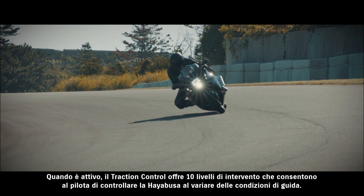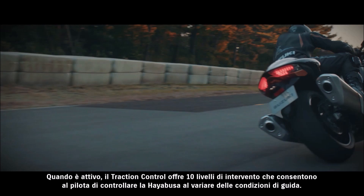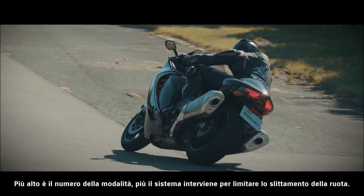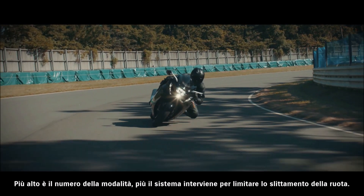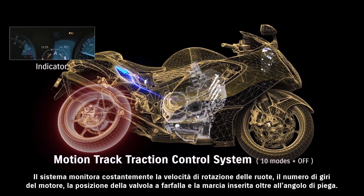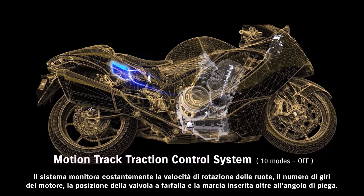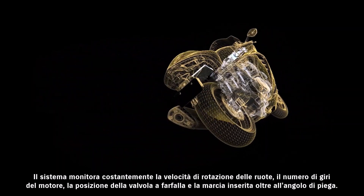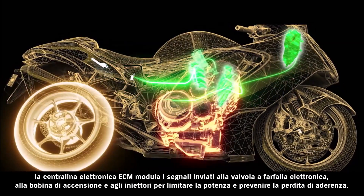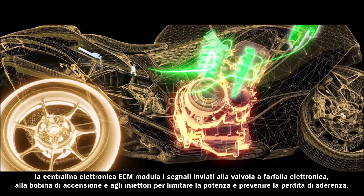When activated, MotionTrack Traction Control offers ten mode settings that enable the rider to control the HAYABUSA with confidence in varying riding conditions. The higher the mode, the faster the control takes effect and the more proactive the system is in limiting wheel spin. The system constantly monitors front and rear wheel speed, engine RPM, throttle position, gear position, and the amount of lean angle. When it detects an imminent loss of traction, the ECM controls output to the electronic throttle valve, ignition coil and fuel injectors to limit power and mitigate the chance of tire slipping.